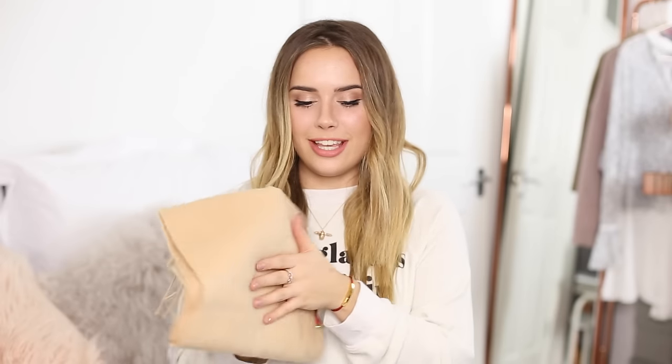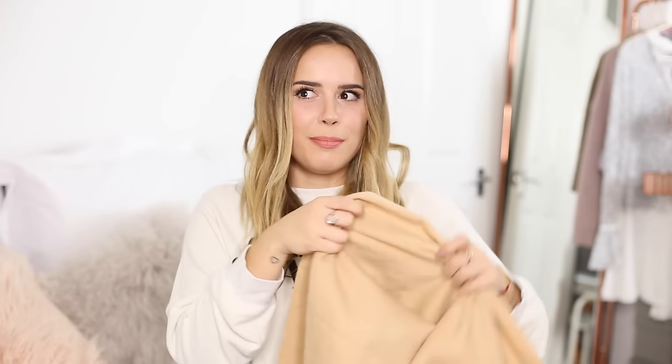So the first item I picked up is this scarf, and it's in a really beautiful camel colour. It's a very light camel, which I love because I find that my version from Topshop is almost the exact same colour as my hair. This one's just a little bit lighter, and it's a little bit warmer as well, so it won't be a complete match with my hair when I wear it.